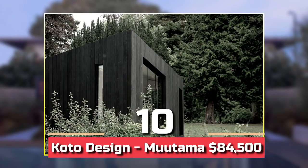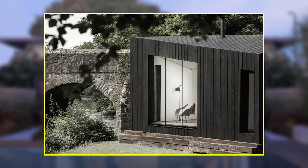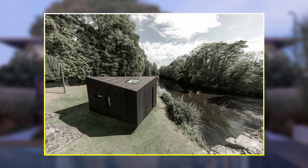Number 10: KOTO Designs Mutama, $84,500. The modular design of KOTO provides a wide range of living options. There are one, two, three, or four-bed configurations available, and add-ons such as outdoor showers and saunas.